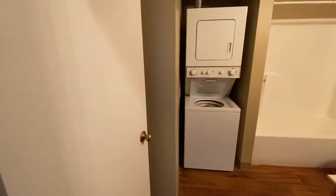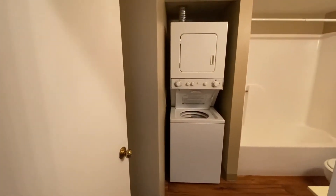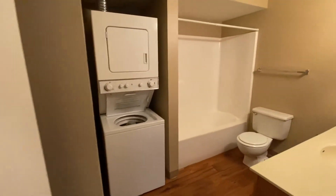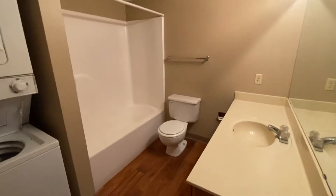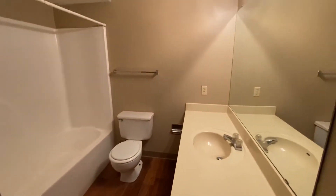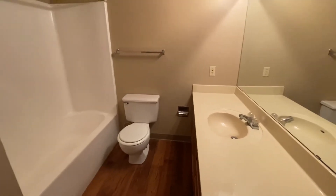This is the main bathroom, your guest bathroom. You do have the washer and dryer in every unit. And then you have your shower tub combo. This does have the upgraded flooring in here too. And you have this great big mirror and a huge countertop for your bathroom — lots of space in here.